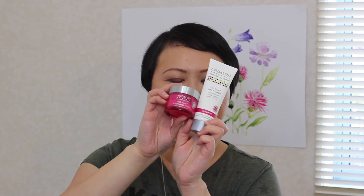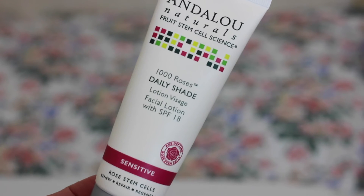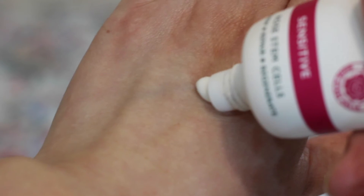Moving on to the day cream and night cream — as you can see, they're pinkish in color. This is the 1000 Roses series from Endolo Naturals. I bought the day cream because it has SPF 18 — I like my day cream to have a little sun protection. If you open it, the fragrance is quite strong, and since this is a natural product I hope it's a natural fragrance. The cream itself is white in color.